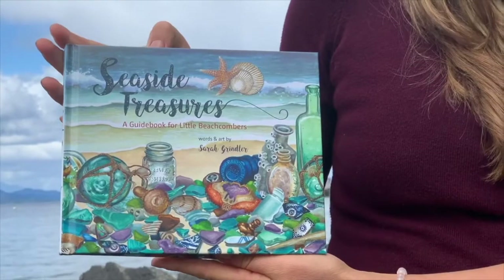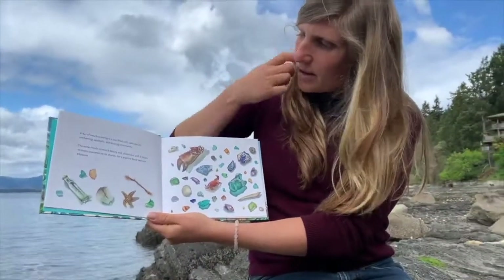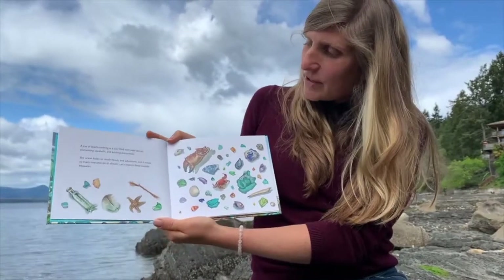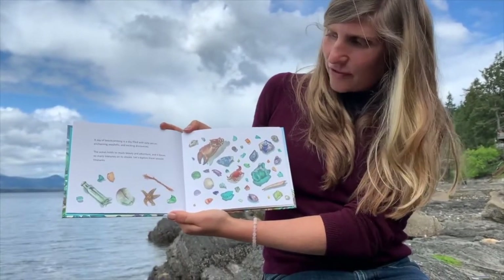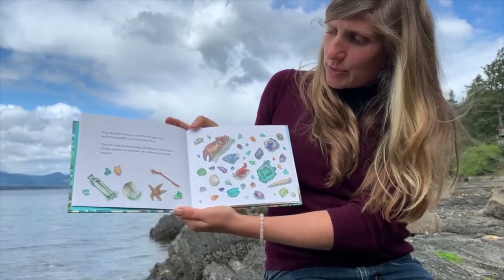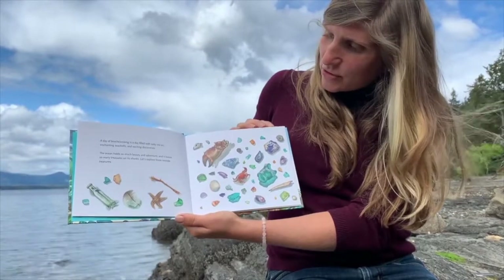So let's hop into the book Seaside Treasures, a guidebook for little beachcombers. And if you have your own copy, you can get it out and read along with me. A day of beachcombing is a day filled with salty sea air, enchanting seashells, and exciting discoveries. The ocean holds so much beauty and adventure and it leaves so many treasures on its shores. Let's explore these seaside treasures.